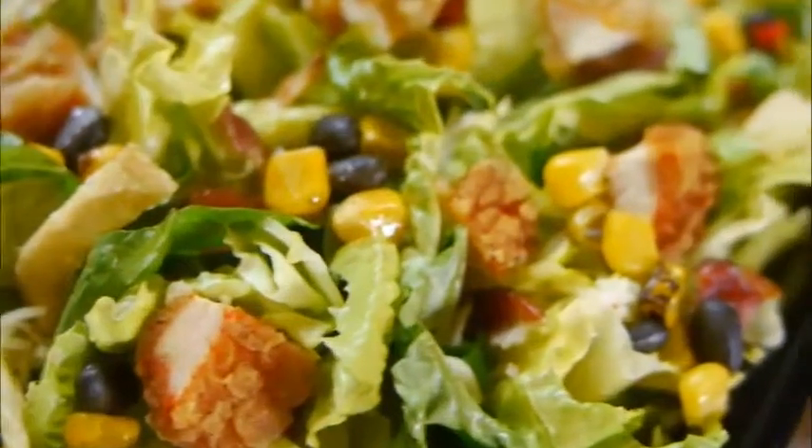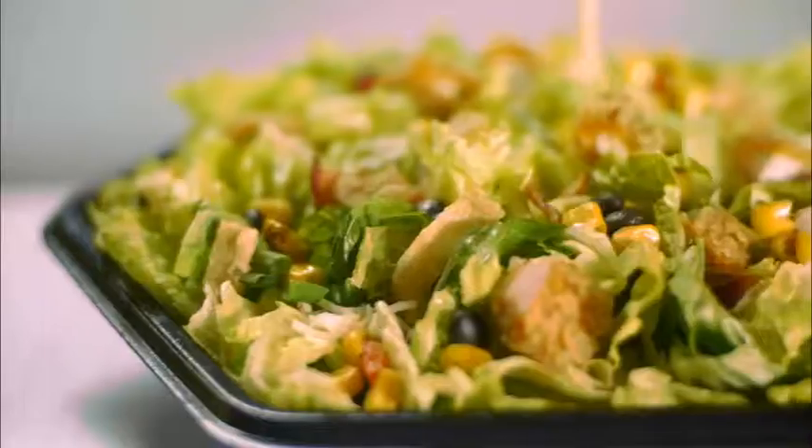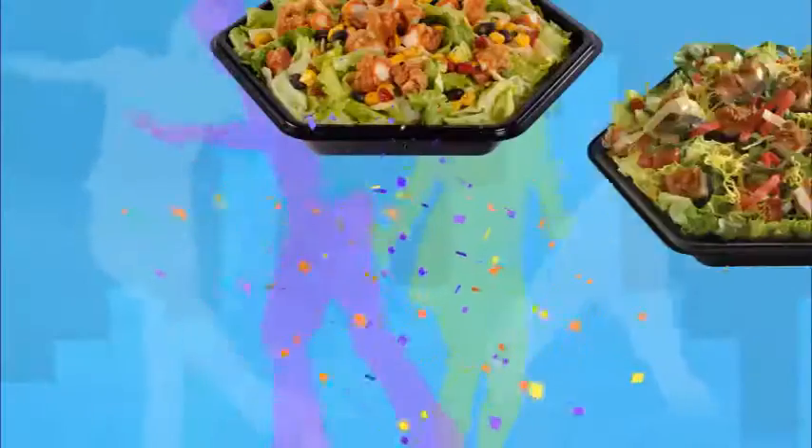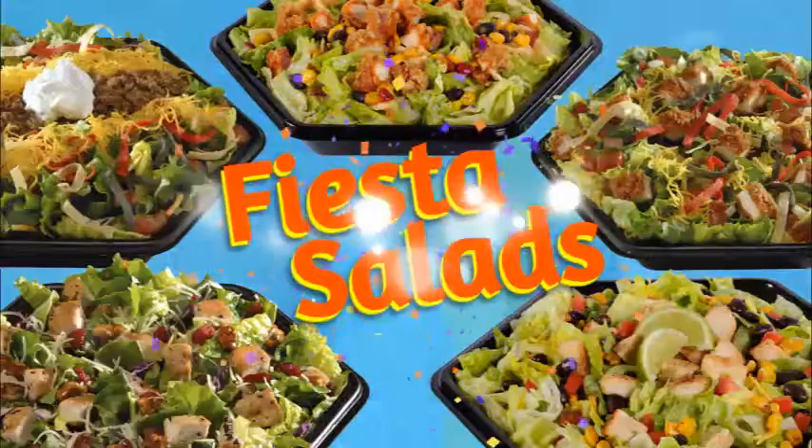Spicy breaded chicken, bacon, black beans, and corn, all drizzled with our sweet Chili Ranch dressing. Join the party with five fantastic Fiesta Salads at Amigos.